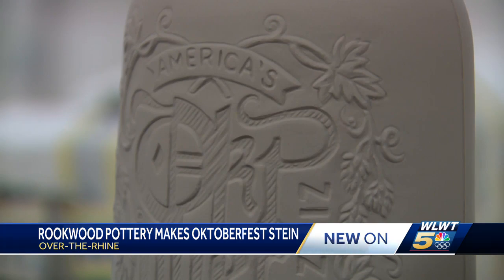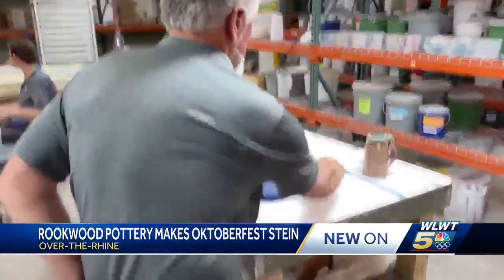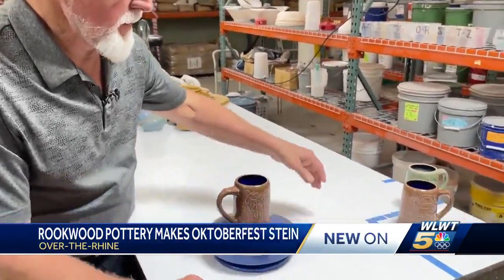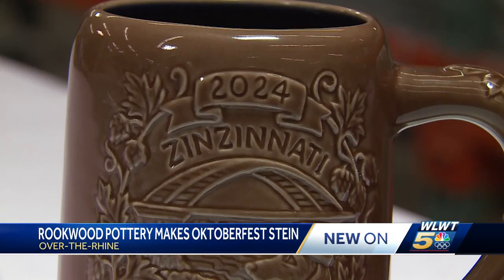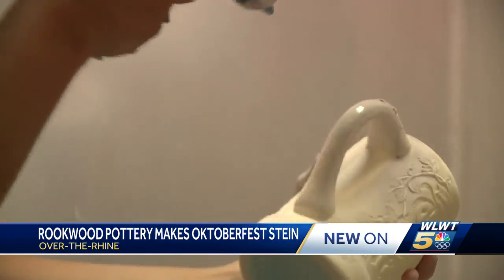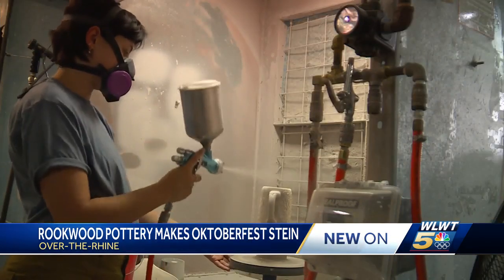I don't think you can get more Cincinnati than this beer stein. George Hibben is the historian at Rookwood Pottery. Each of the limited edition steins go through 14 people's hands at the factory before anyone will ever pour themselves a brew. I would say that you can spend hours looking at the detail — every time I look at it, I find something new.